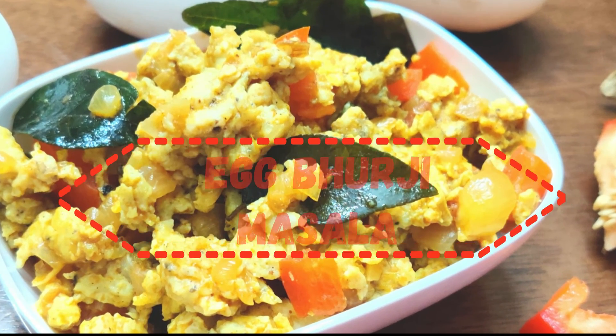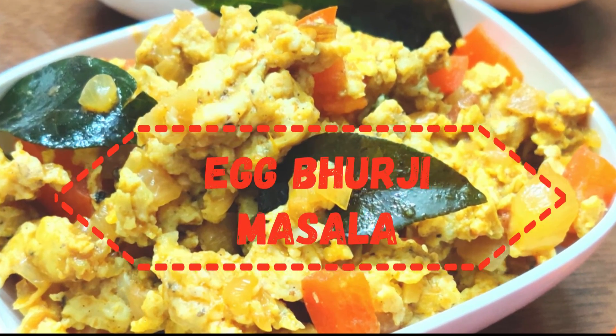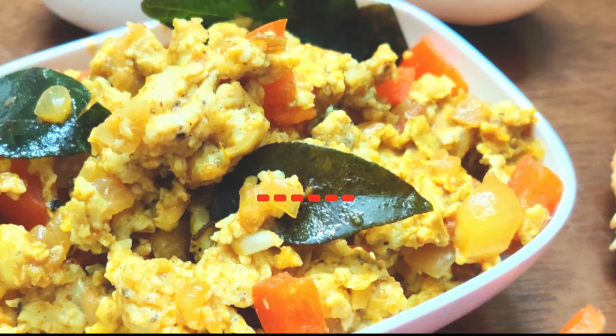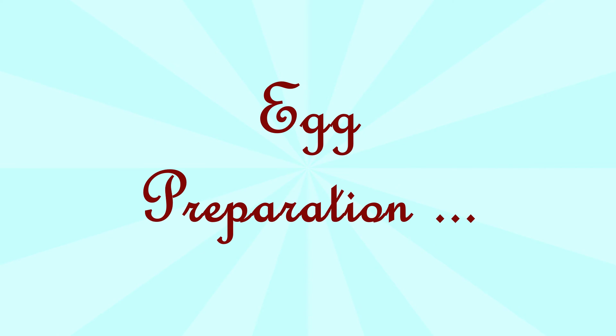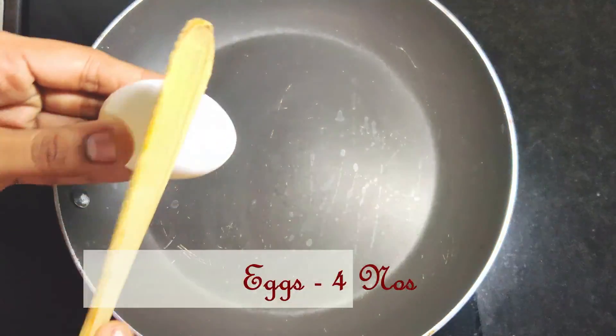Eggs are an excellent source of iron and are a nutritious source of protein, fat, vitamins A, D, E and B12, and choline. So do your best to feed your kids.